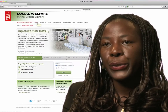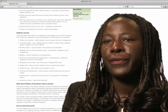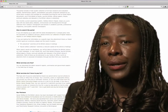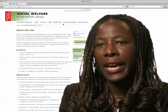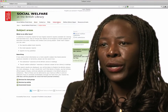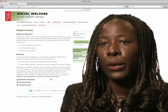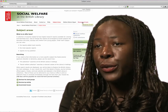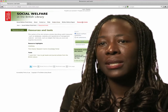I would recommend the welfare portal to other social workers because I find it very easy to use and very quick to use and it saves time. For example, I often have service users or their carers or family who, when I'm having conversations with them over the phone, ask me for information specific to the person they're looking after or about legislation. So it's useful to have a site that is easy and accessible to get the information.